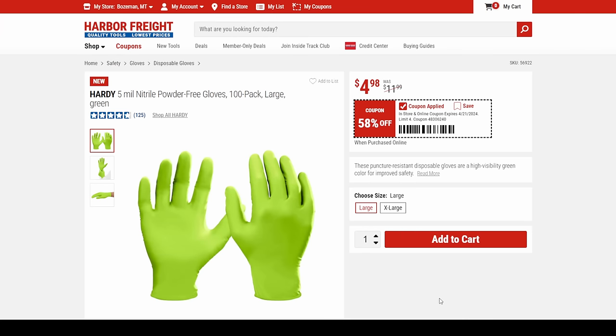Check this out in the day-glow green — same thing but now only available in large and extra large.